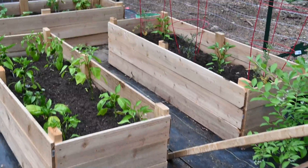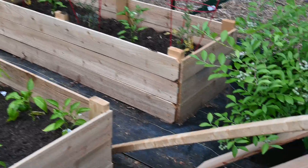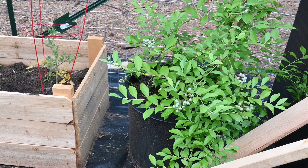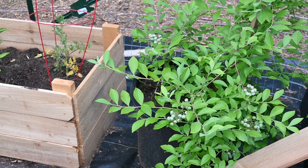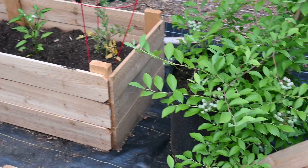Today is May 18th, this is week two of my garden tour. My blueberries - I'm not sure if I even had them in this fence last week because we took our old fence out, and our blueberries needed to be protected from the deer.